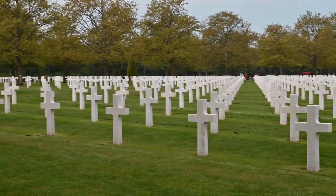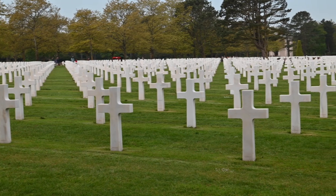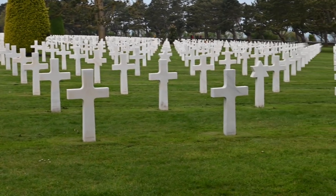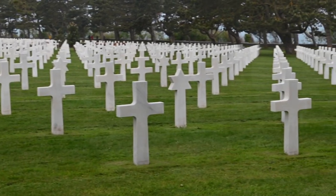The cemetery was dedicated in 1956. The cemetery honors American troops who died in Europe during World War II. There are 9,388 soldiers buried here, and more than 1 million people visit this cemetery each year.